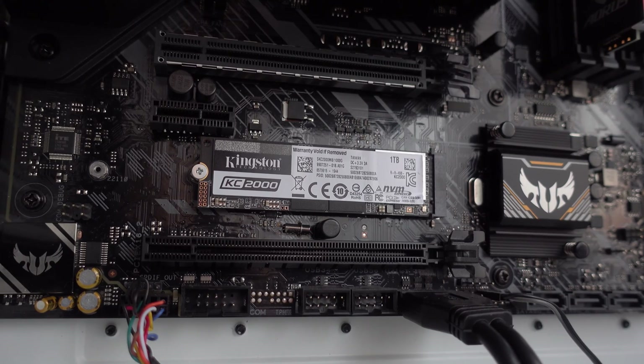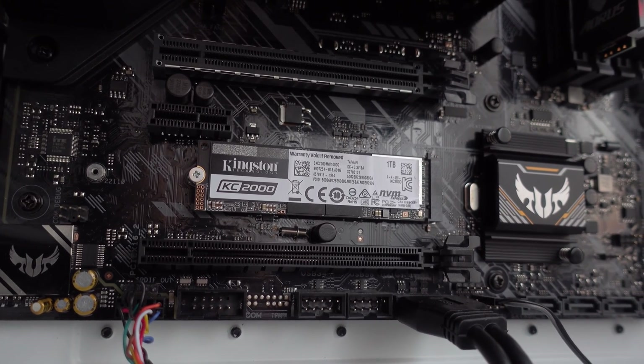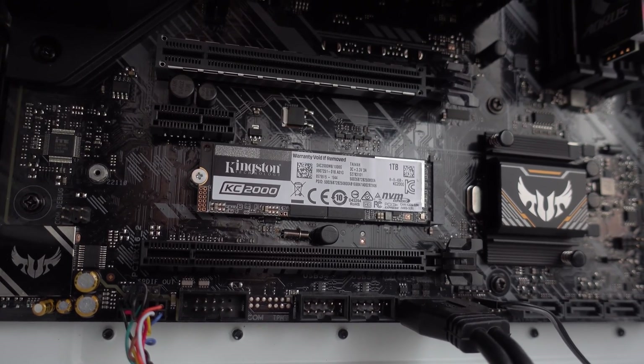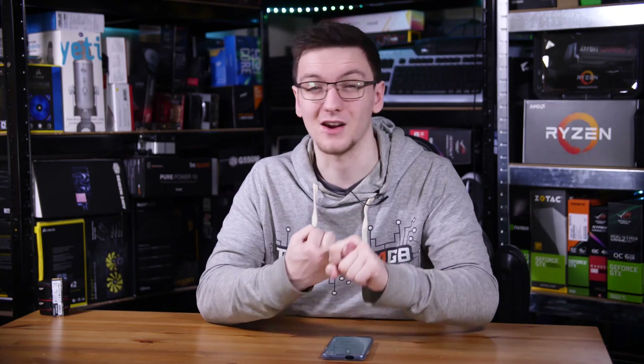If you're wondering if the drive thermal throttles, happily it doesn't. I was seeing a maximum of about 55 to 60 degrees Celsius after multiple repeated stress test runs, which is actually a pretty good result considering there's no heatsink here and there wasn't any direct airflow on it either, so that's certainly a good option.